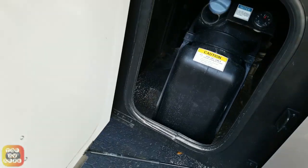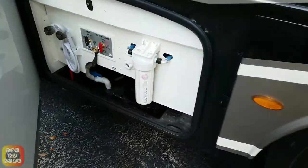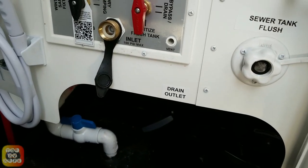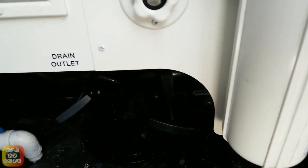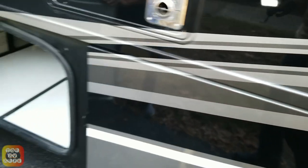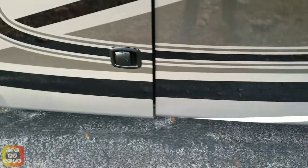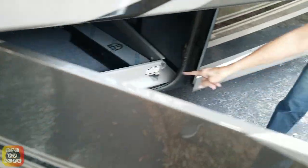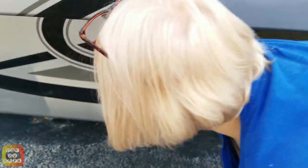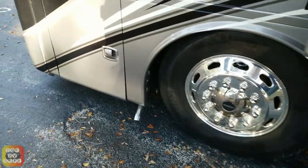Over here is your DEF — diesel exhaust fluid, or diesel emission fluid depending on who you talk to. Watch your fingers. Here we have the wet bay — with your water valve assembly. Here's the other side of the pass-through bay. I think the third one is probably the Aqua-Hot, but actually it has propane — not an Aqua-Hot.